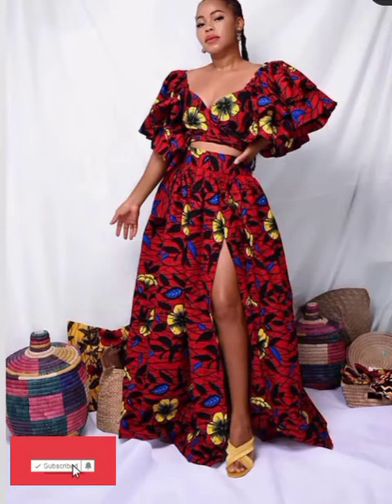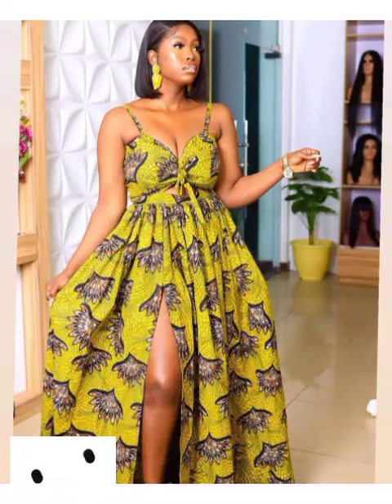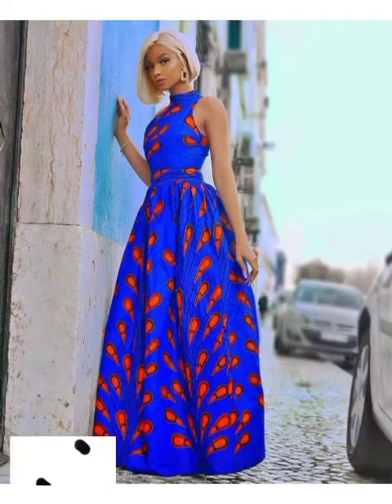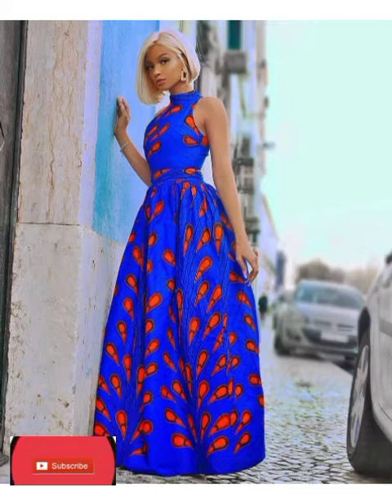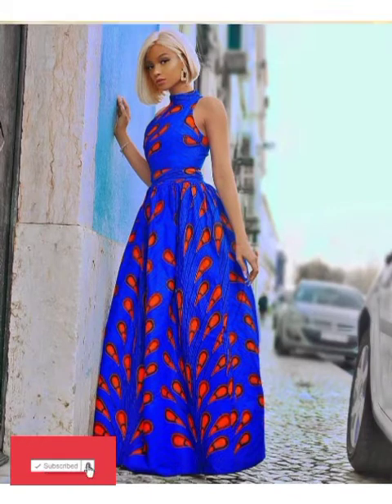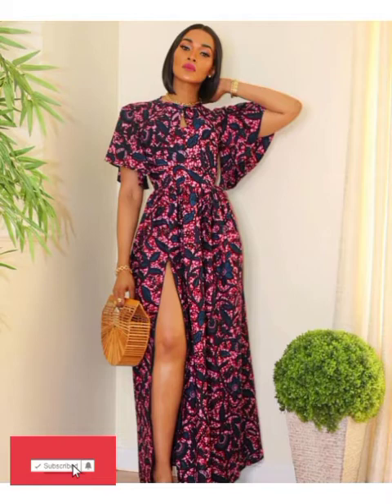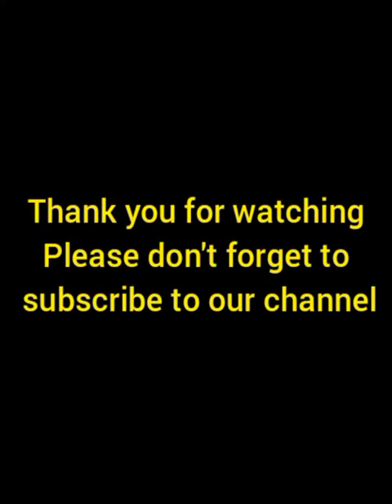Thank you my beautiful viewers, thank you my gorgeous ladies for choosing our channel to be the number one place where you make your choice of styles. Thank you for always coming back to us, thank you for always sharing our content. God bless you, I will see you in my next video.